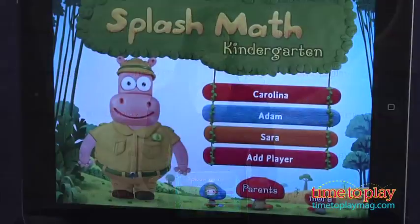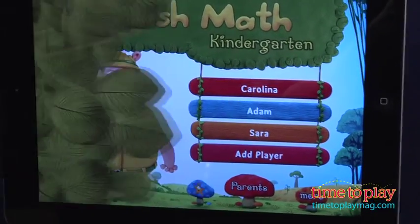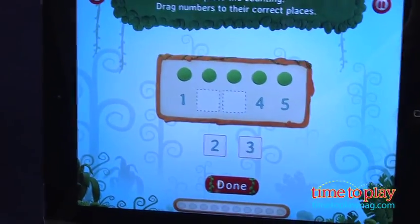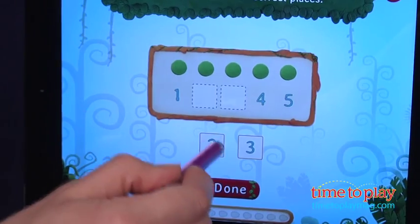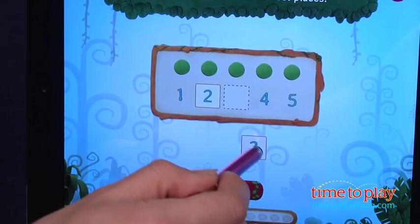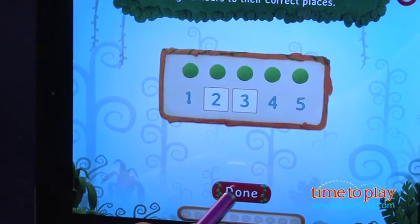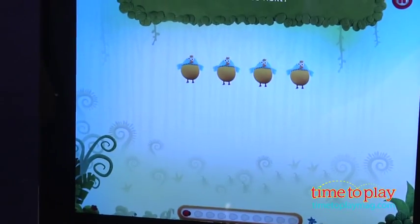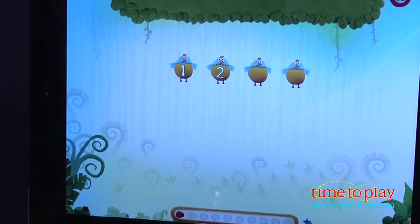In Splash Math Kindergarten, you'll find all the math practice your child needs to reinforce what they are learning in school. Kids experience quick, workbook-style problems to solve. There is a nice mix of multiple choice, fill in the missing pieces, and choose an answer problems. Kids will find some questions that require reading, so be prepared to help in teaching your child a few key math words.